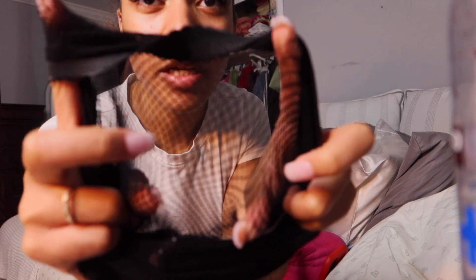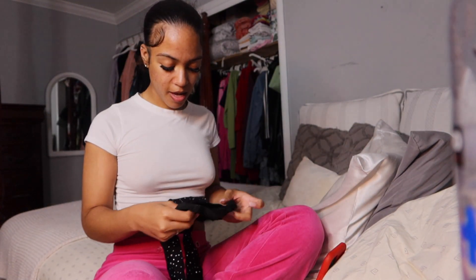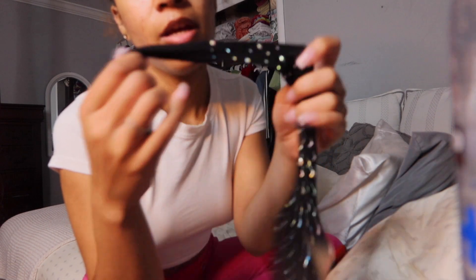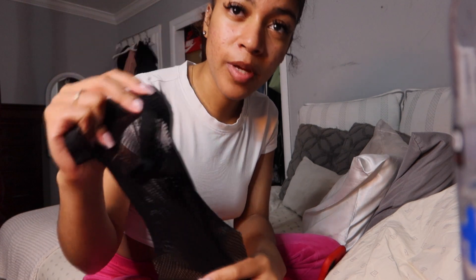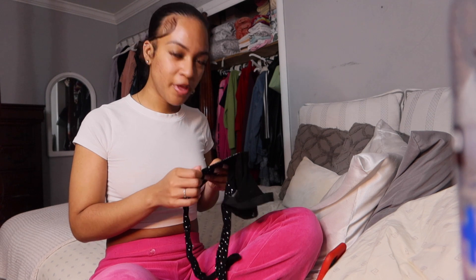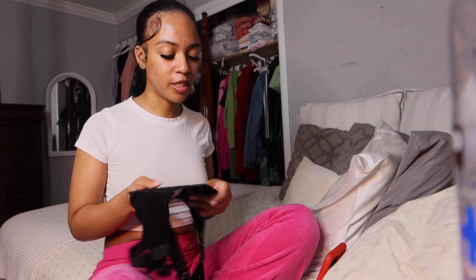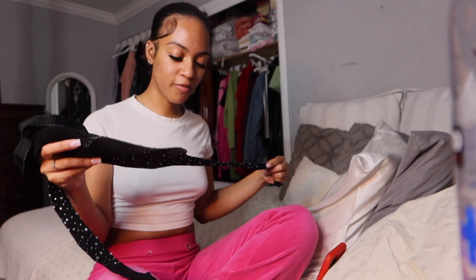I don't know if you guys can see it, but they're kind of thick — the nets are thick and the little rhinestones on there are actually on the outside. As you go down the leg, it stops where your ankle and feet are, so it's comfortable, and it also stops a little bit above your thigh, close to your hips but a little bit lower. The quality is good. The only thing to watch out for is when you're washing these, wash them on delicate because they are fishnets and they do have gems on them. I'm going to give this a 10.